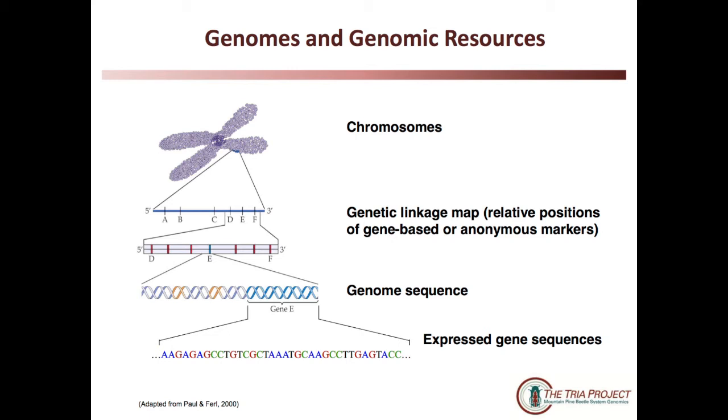Sometimes, in the case of conifer genomes, which are horrendously large, we can concentrate just on the sequences of the genes that are expressed — ignoring all the in-between sequences and just looking at the sequences of those genes that encode for proteins that are the business end of how the cells work. So in the early stages of the project, we developed these genomic resources: gene sequence catalogues for the fungi, for the beetle, and for the pines. And we haven't just concentrated on one individual, but looked at a whole suite of individuals from each so that we have an idea of our range of variation.